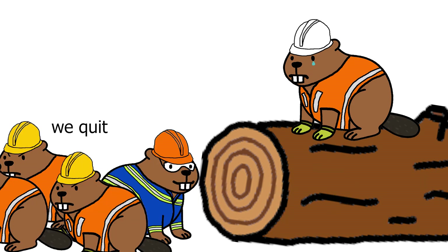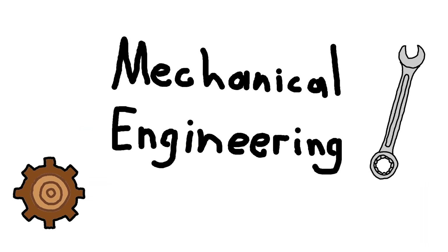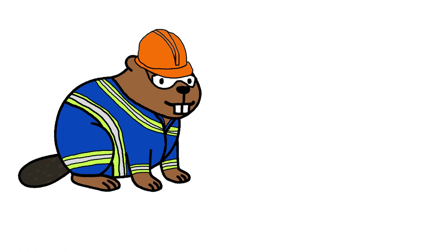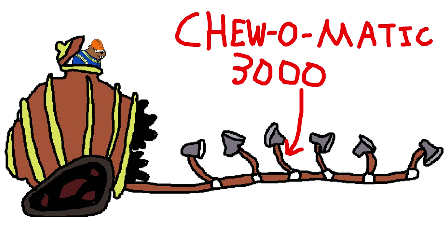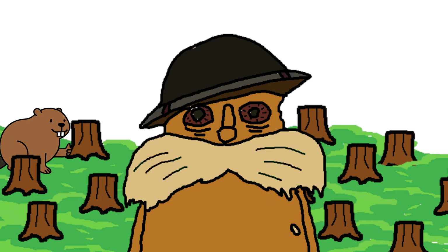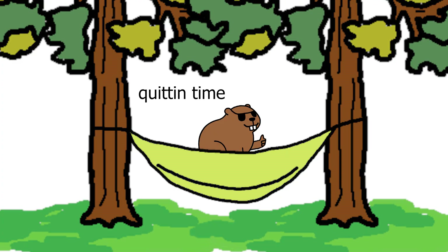But still, logs need lifting, tools need making. Number two: Mechanical engineering. Mechanical beaver loves moving parts. Beaver makes log rollers, log lifts, pulley vines. Beaver builds the Chulomatic 3000 — one pole, 10 logs cut. Beaver builds machines that build the dam. Less work, more dam.